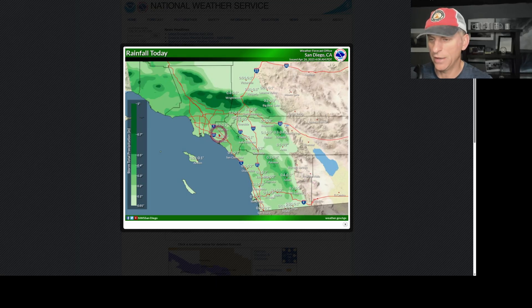Rainfall today: Anaheim looking at about two to three-tenths of an inch, San Diego one to two-tenths of an inch. Higher amounts across the higher terrain — Big Bear looking at two to three-tenths, Idyllwild up to almost a half inch of rain as well. If you're across places like Palm Springs, we're not expecting measurable precipitation out of this system. El Centro as well — not much expected there.